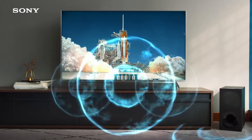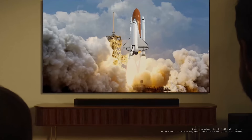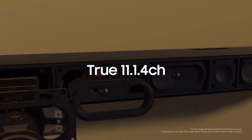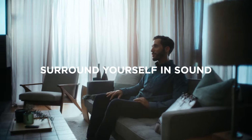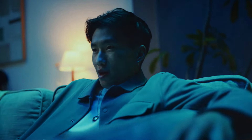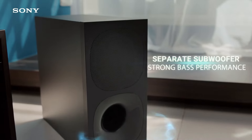Premium soundbars typically come in three styles: compact all-in-one units with a single soundbar, soundbars accompanied by subwoofers for enhanced bass, and comprehensive setups with subwoofers and rear speakers for wraparound surround sound. The minimalist first option appeals to those seeking simplicity, while the second appeals to audiophiles looking for solid sound within a budget.